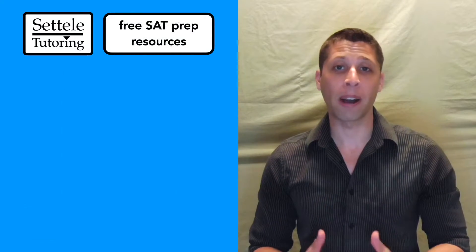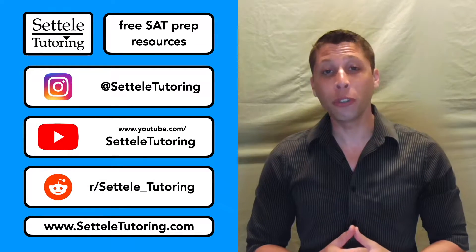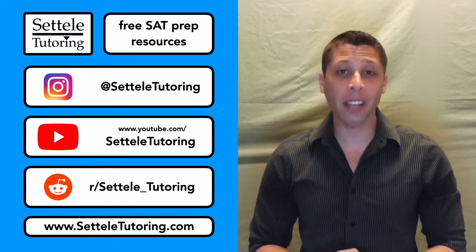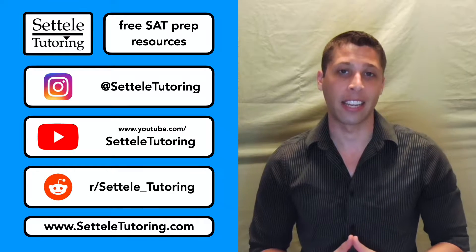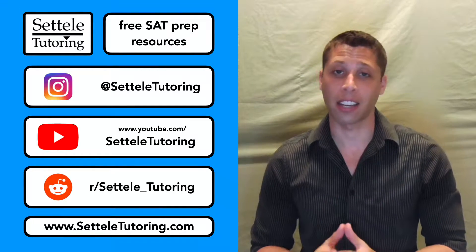You can also support me by following me on Instagram for daily practice questions, subscribing to my YouTube channel for video explanations of the official practice tests, and checking out my subreddit to ask me questions as you use my study guides and prep for the SAT. All of this and more can be found on my website, sattelltutoring.com.